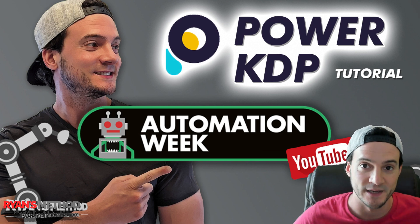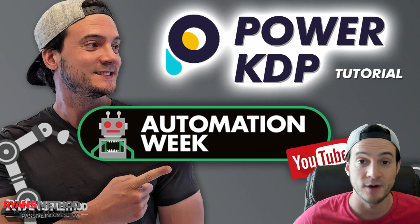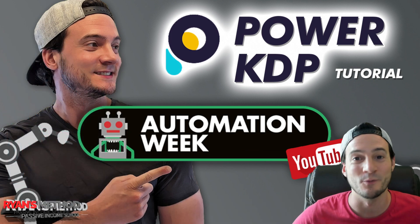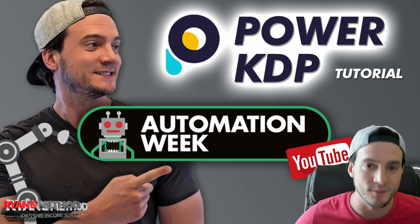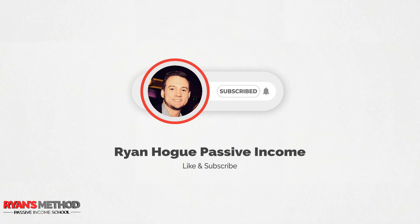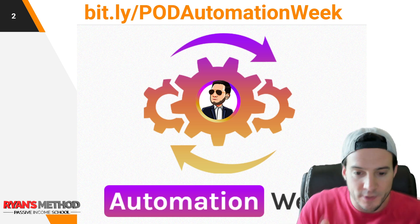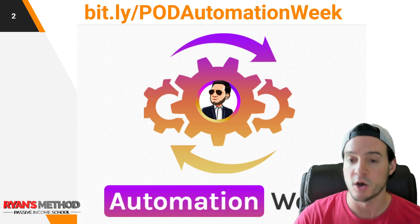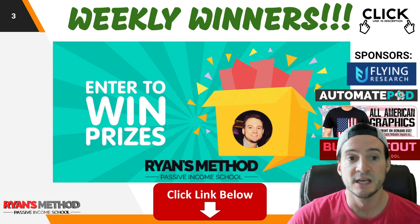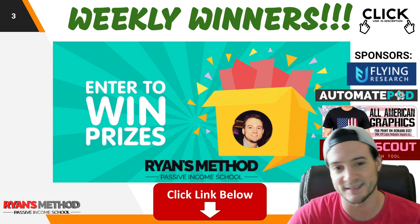With the throttling mechanisms that Amazon has implemented, it can be even worse. It's been a while since I've manually uploaded a KDP book — ever since I've had Power KDP, there hasn't been a need to. So what I'm going to show you is going to save you a lot of time. You already know it's automation week, so that's the whole purpose. Also, I've got a link in the description to a webpage with everything for automation week — all the tools and tutorials — and I've got a free giveaway too.